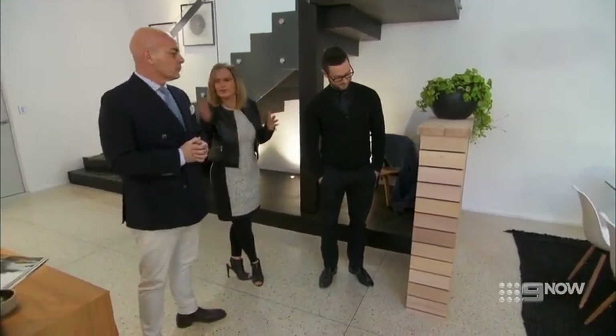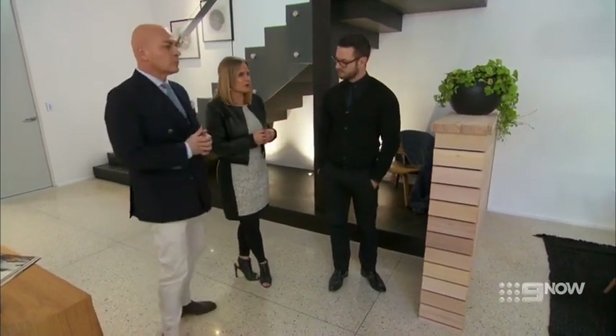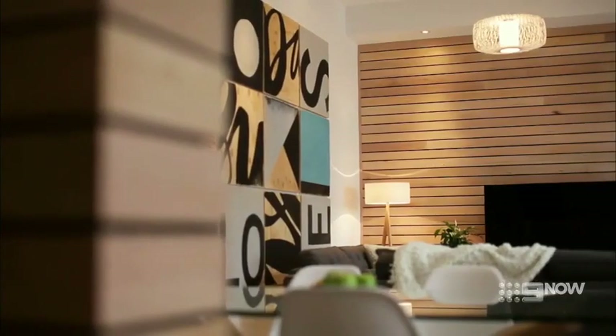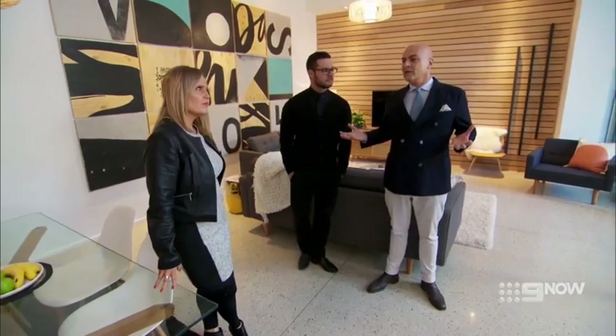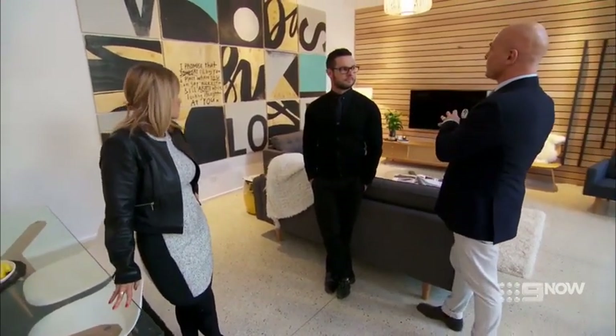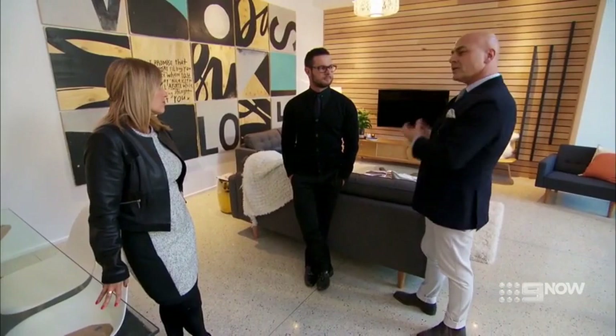The judges also wondered about the visual impact of the nib wall. 'I can understand why they did it for privacy, but that is a beautiful wall and you don't need that there.' Moving into the dining room and lounge, the judges became divided. Neil felt some things — like the floor — were extremely high-end, but other things in the room felt quite budget. He didn't particularly like the art: 'It jars with the absolute sophistication of the rest of the apartment.' But Shona and Darren completely disagreed, loving the artwork. Darren was particularly moved by the heartfelt message on one of the panels.